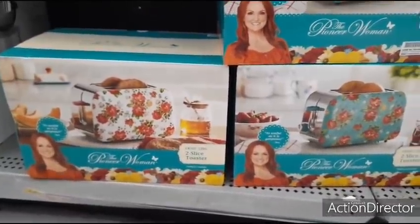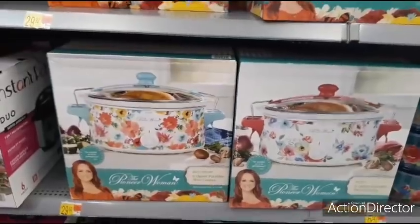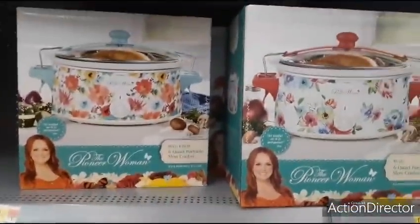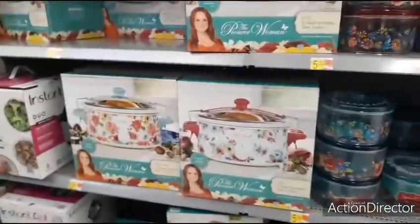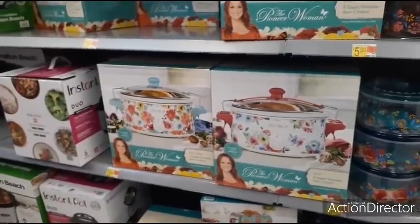The white one's cute as well. Here's the slow cooker for only $29.92. Wow, that is cool. It's a six-quart portable slow cooker. If I was going to get one, I'd want the teal one. But that's another cute floral one. I thought the Pioneer Woman was a lot more than $29.92.